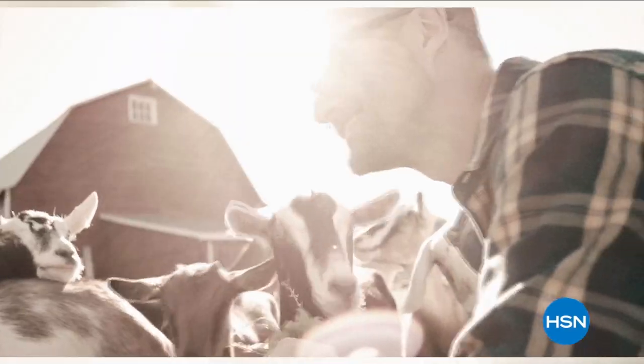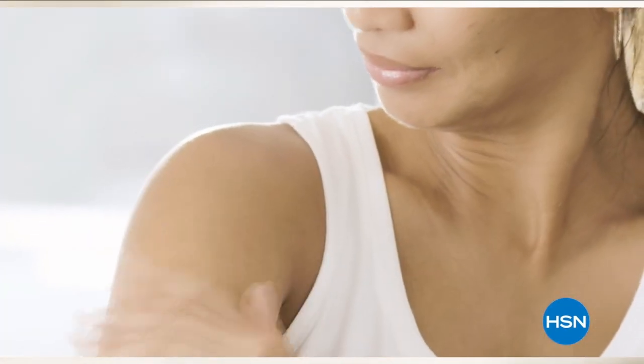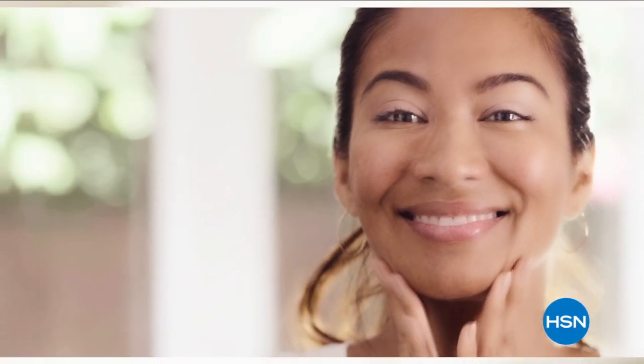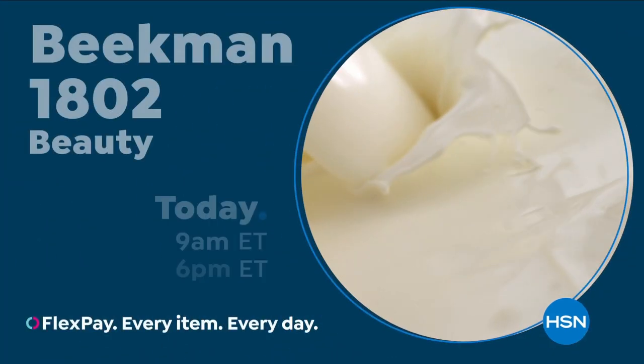We use goat milk because we had it and that's how our company started. What we learned over the years is how beneficial goat milk is not only for the skin but for your body. Goat milk adds moisture to your skin — it's really the most amazing ingredient. People really do notice the hydration. The farm to skin difference, only with Beekman 1802.